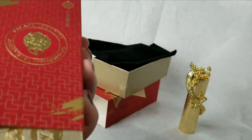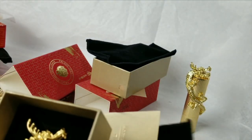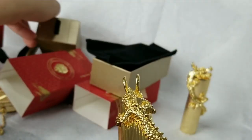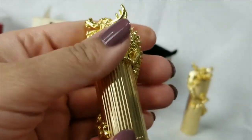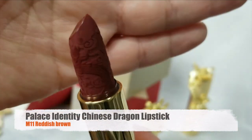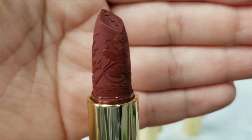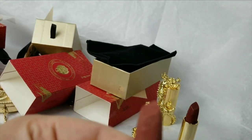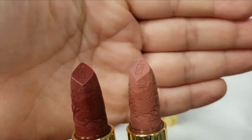Here is shade M11, which I believe is called Reddish Brown. Same sleeve inside, same black pouch. Same exact lipstick design. This is a dark reddish-brown shade as they describe it. Here's a close-up of both lipsticks together — how pretty.